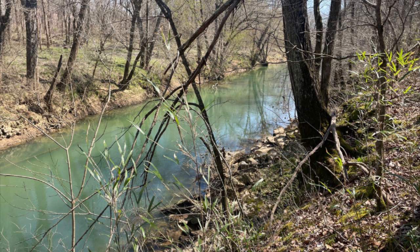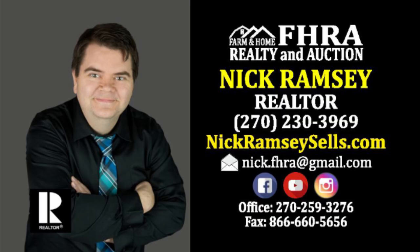Seems like if you're looking for land, a hunting cabin, a single wide, or a home — whatever you're looking for, we have it here at FHRA. Give me a call or text at 270-230-3969. Nick Ramsey.